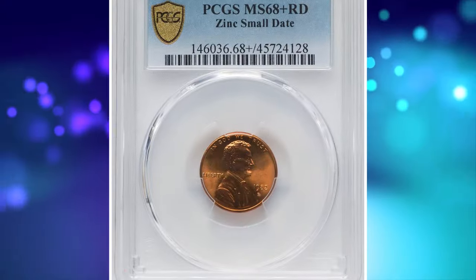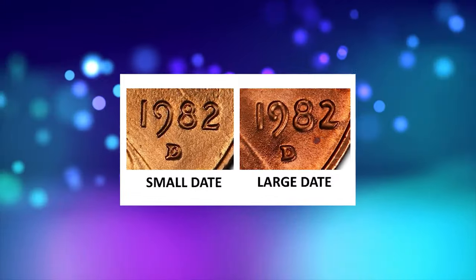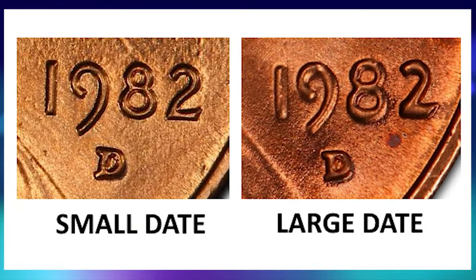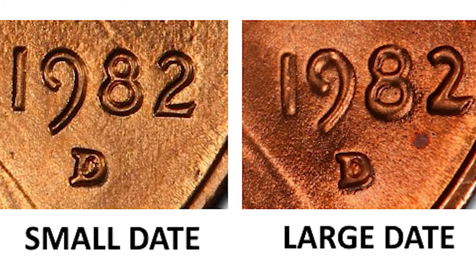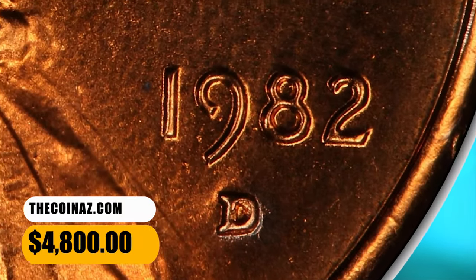So how to tell the difference between the 1982 small date and large date? The 1982 small date is naked eye obvious — the date and motto are in a clear crisp font. The two is different: the small date has a curved stem from the bottom, whereas the large date is straighter. This rare MS68 Plus Red specimen ended up selling for $4,800.